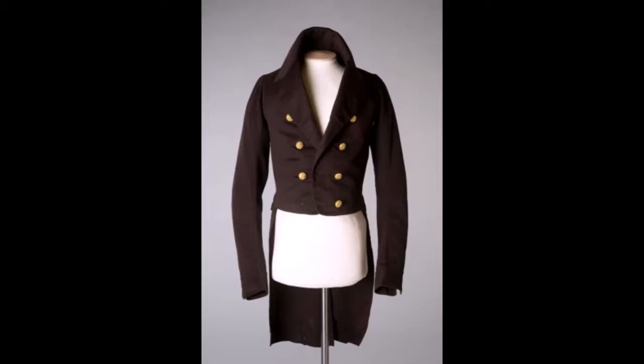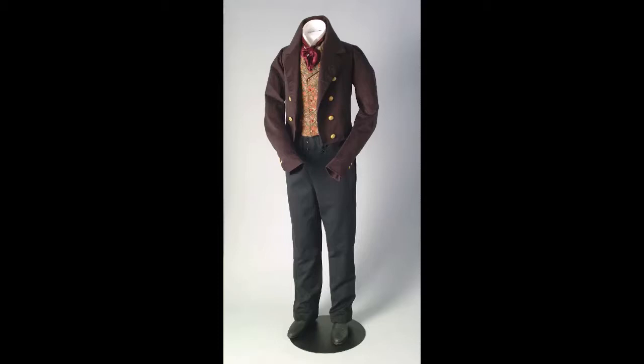This beautifully tailored double-breasted tailcoat dates from between 1837 and 1840. Derived from riding dress but now worn more generally for smart day wear with trousers and a waistcoat beneath, it is made from rich dark claret coloured milled face cloth. Face cloth is a super fine type of plain weave wool.